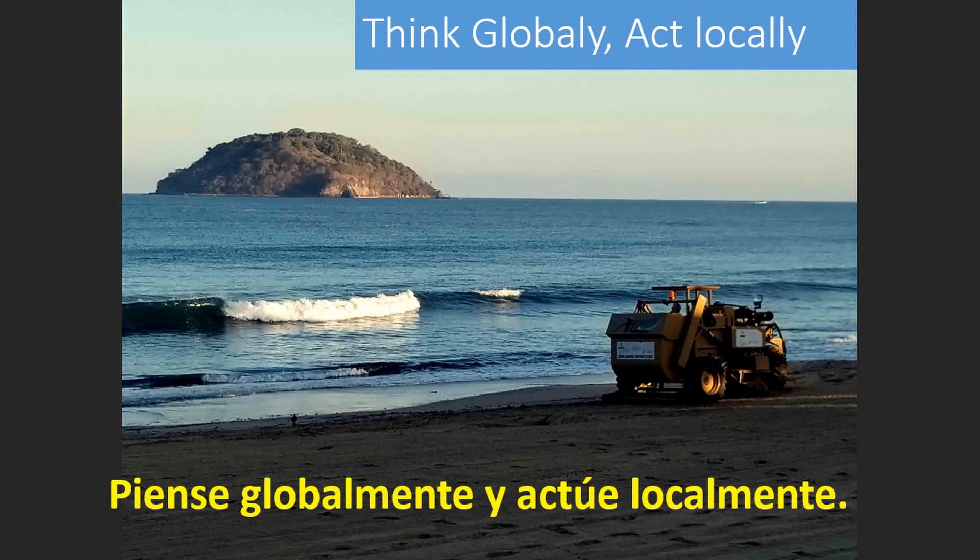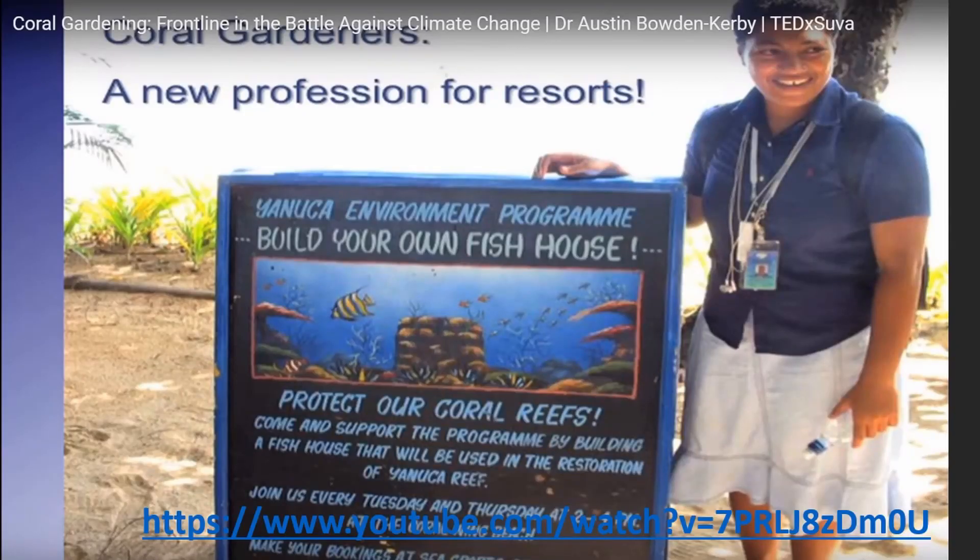Everyone should clean up our local space and reduce our personal carbon footprint. This is good for business, the environment, and the future health of our part of the world. I would like everyone to watch this TED talk by Austin Bowden Kirby. He has a program to teach coral gardening in Fiji. It is my hope that someday we will have a local person who is on their way to learn about coral gardening. Bringing back our corals is a future worth pursuing.